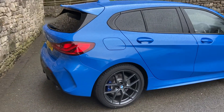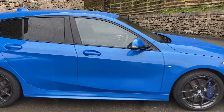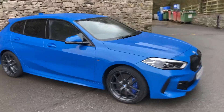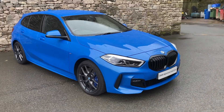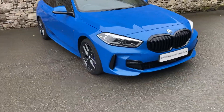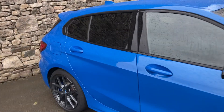This particular car was registered in October 2021, putting it on a 71 plate, and has covered just less than 13,000 miles. Spec-wise, we've got the M Sport Pro Pack, so that gives us nice options like the black grille and the 18-inch orbit grey alloy wheels.